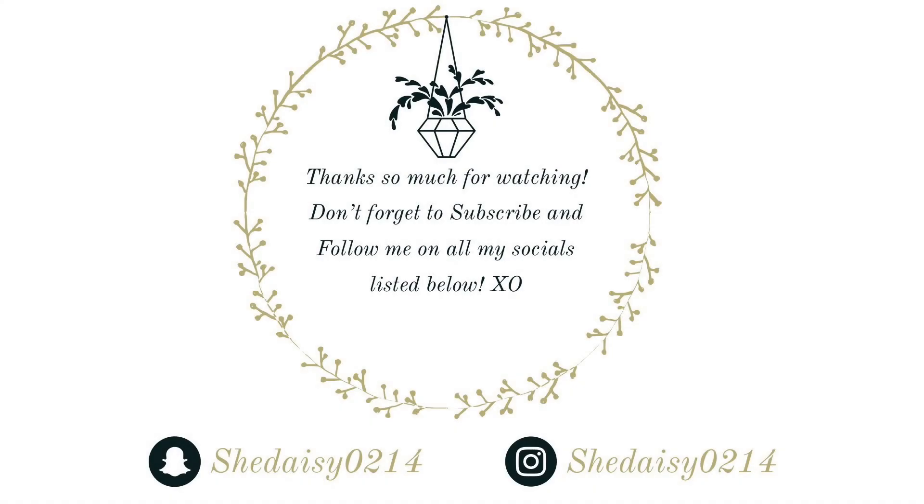If you guys like this video, don't forget to give me a big thumbs up, subscribe, and hit that notification bell so you know when I upload a video to your subscription feed. I will talk to you all later — have a great night! Bye guys!